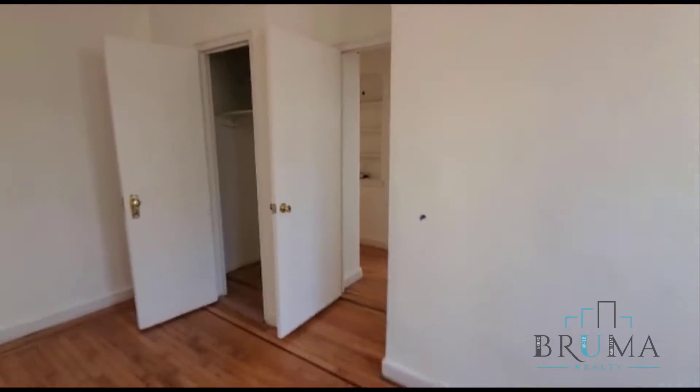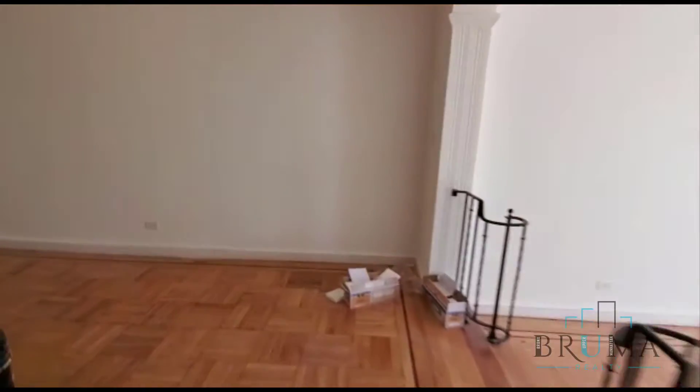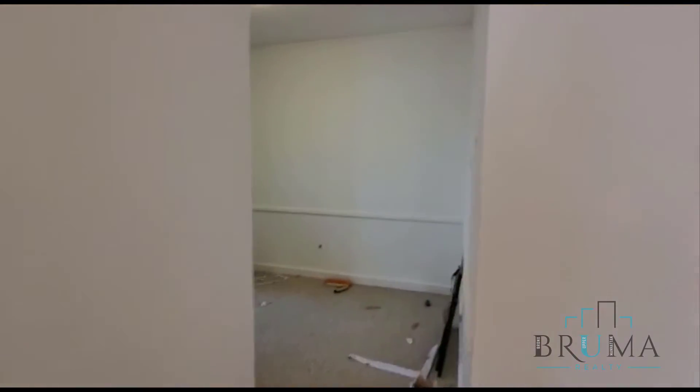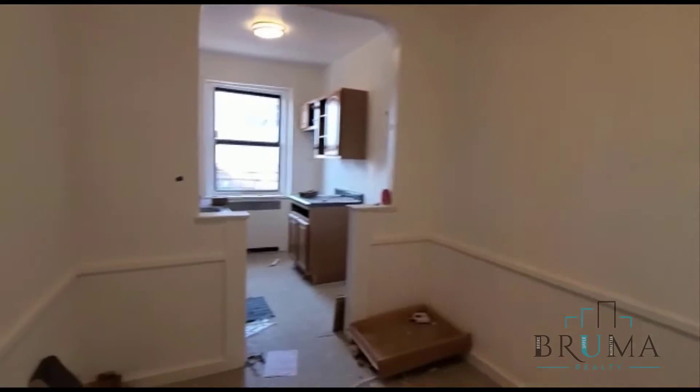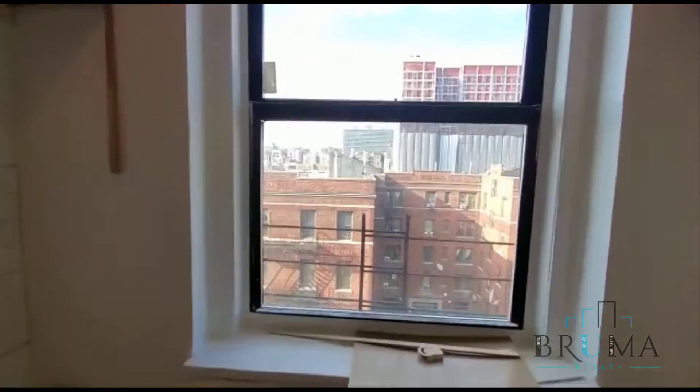Let's go check out the kitchen. We have an eating kitchen. Everything is still being cleaned up.